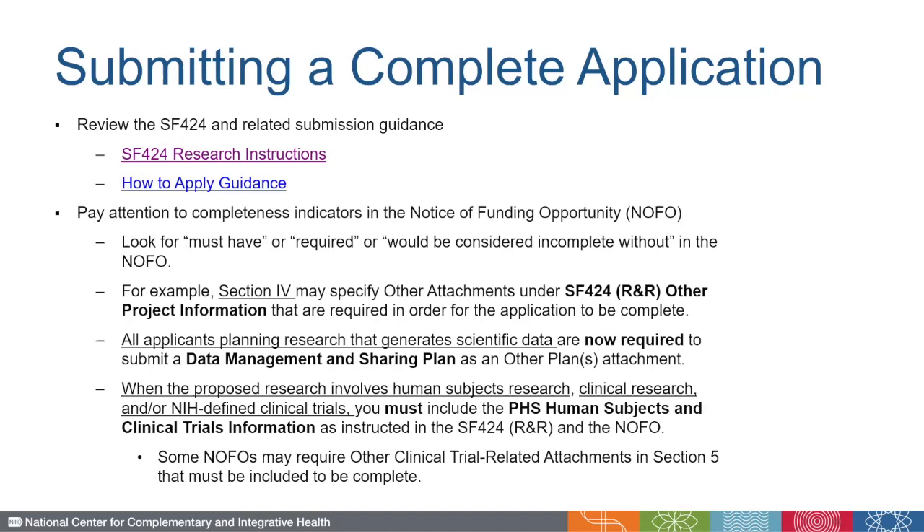Per a recent change in policy, all applicants planning research to generate scientific data are now required to submit a Data Management and Sharing Plan as an Other Plans attachment. And finally, if you're proposing research that involves human subjects research, clinical research, and/or an NIH-defined clinical trial, then you must include the PHS human subjects and clinical trials information as instructed in the SF-424 and the NOFO itself. Notably, some NOFOs may also require other clinical trial-related attachments in Section 5 that must be included to be complete.